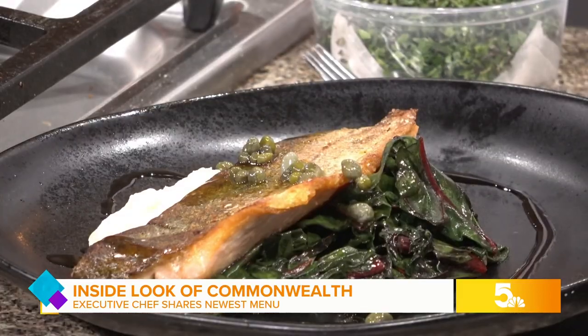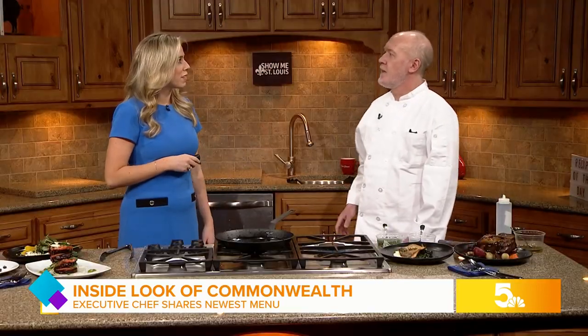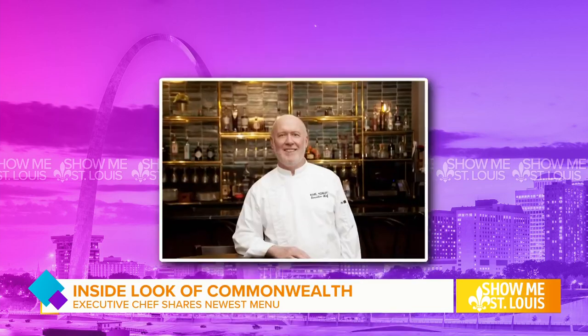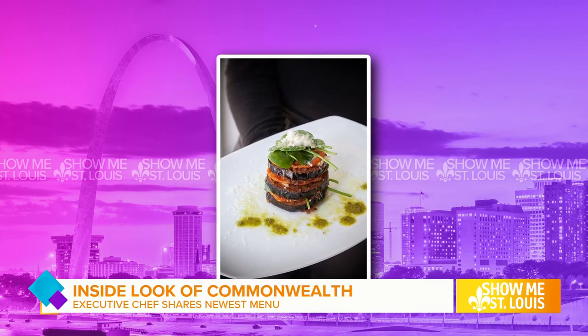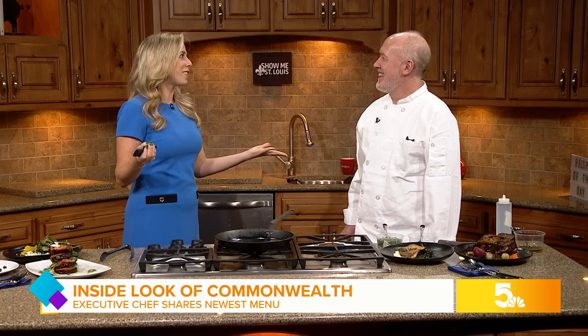Let's chat about the restaurant Commonwealth and the environment people can expect when they visit. I just want to have a casual place where people can relax, enjoy some classic good food, and sort of be themselves. That hotel is absolutely beautiful — you walk in and you can't stop looking at everything, the artwork. It really transports you. You might not even feel like you're in St. Louis.